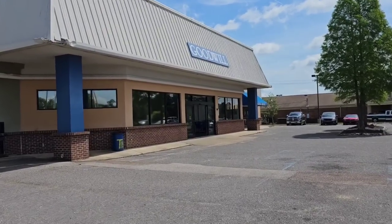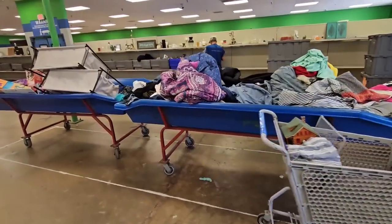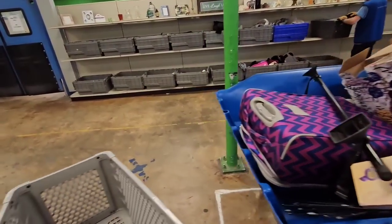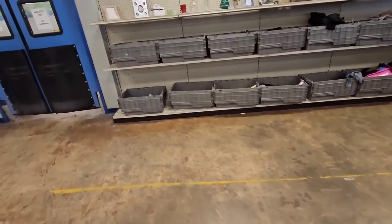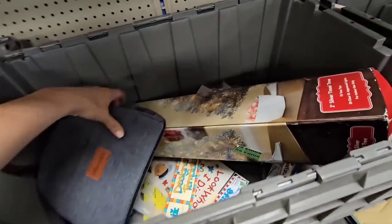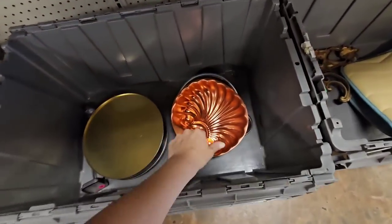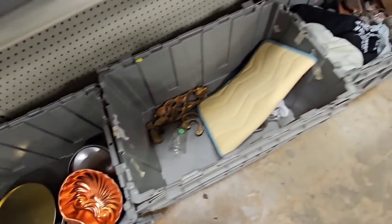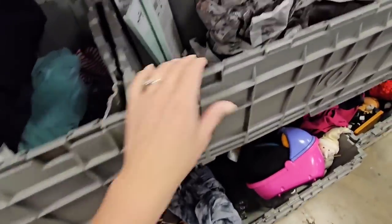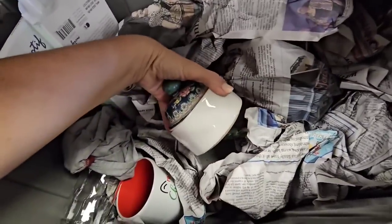Hey y'all, who's ready to go treasure hunting at the Goodwill outlet bins? Looks like I'm getting here just a little bit too late — they are changing out the wall, which is a good thing, but I don't have much time to dig through the bins that are left here. All this gets taken to the back and trashed, so we gotta see if we can save anything. All I see is shoes and stuff I'm not interested in.